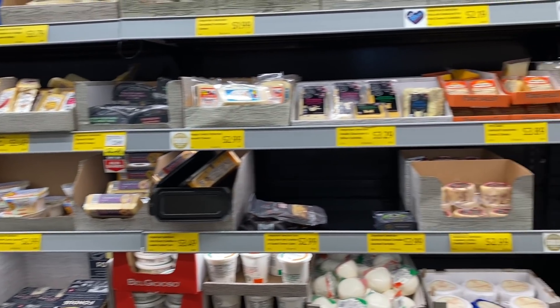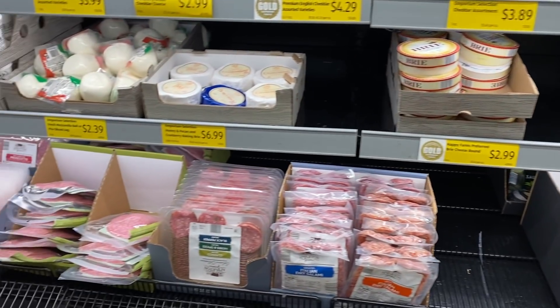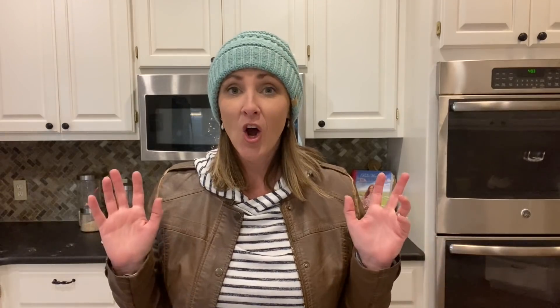I didn't pick any of these up this time, but on my next trip to Aldi I'll be getting their fantastic selection of cheese, meats, nuts, olives, and crackers — the kinds of things you'd make a charcuterie board with. We love to have a snack board like that on holidays, birthdays, and special occasions. I like to put one out on Christmas day when we're snacking throughout the day before a big meal in the evening. For the size of the store that Aldi is, they really have a fantastic selection at very reasonable prices.